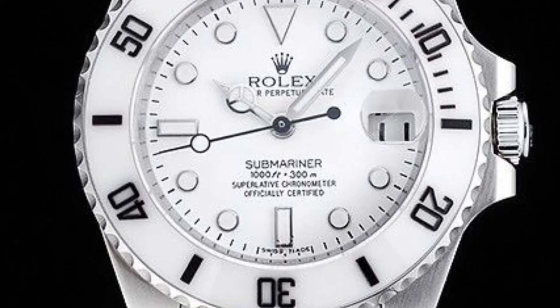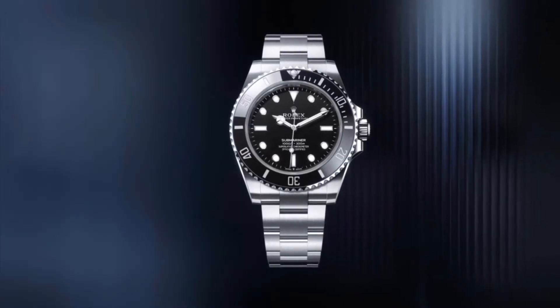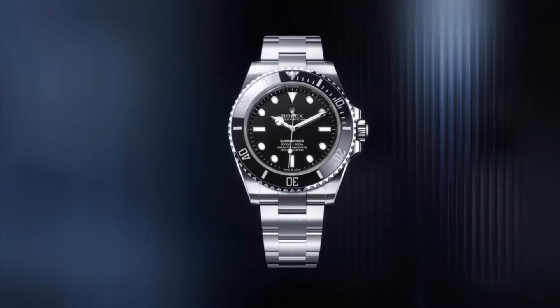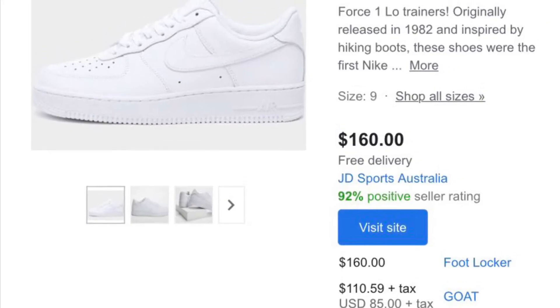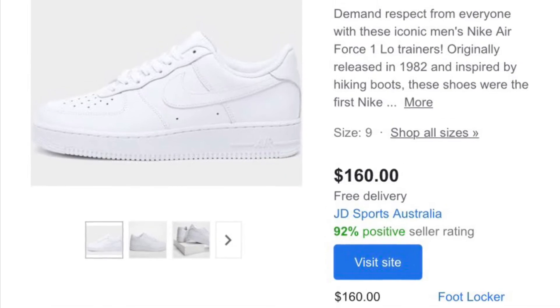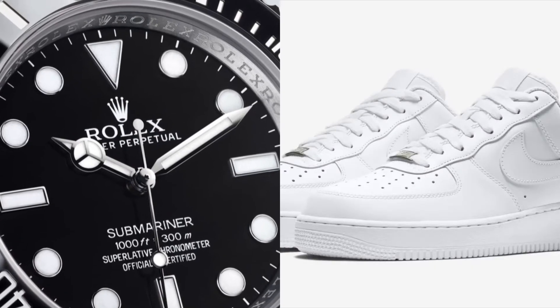I do not think it would work the other way with the black Air Forces and a white dial on the Submariner, but hey, that's just my opinion. Pairing these with the Submariner will also not break the bank as the Air Force Ones only cost around $100. If you treat both the sneakers and the Rolex with good care, they should last you forever.